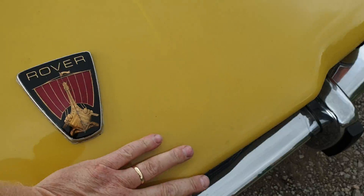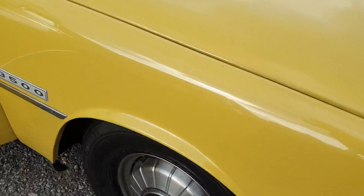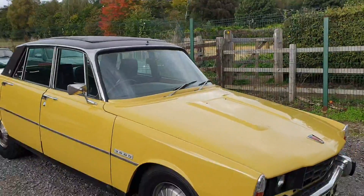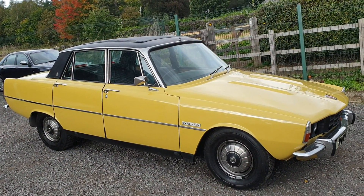So, as I said, not a show winner by any means, but a real honest, genuine old P6 — aerial missing off the top there. So, there you go. Please come down and have a better look. Thank you.